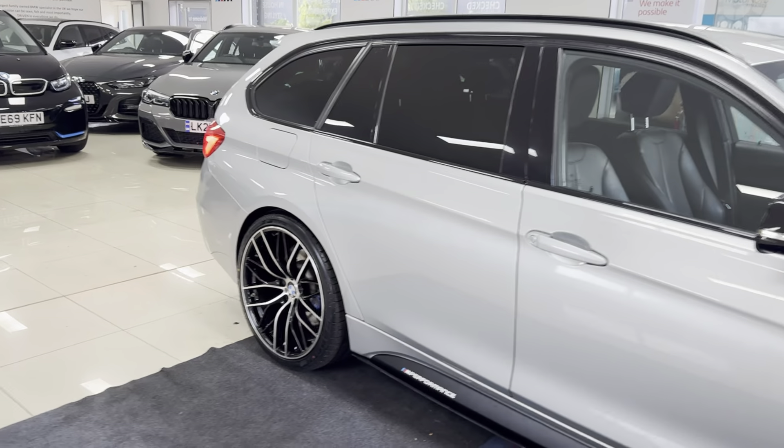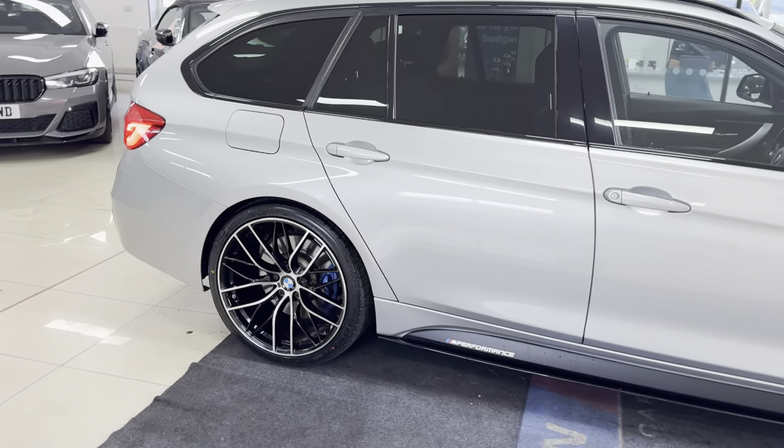Hello and welcome everyone to the walk-around video here at Your Next Car. This is the 320d M Sport Touring finished in Glacier Silver. It benefits from the in-house enhancement kit alongside some nice options and features. Don't forget, if you want to know more, do use the links available.